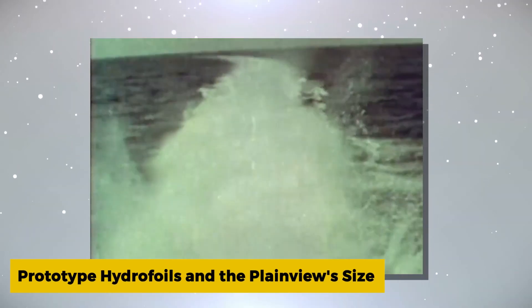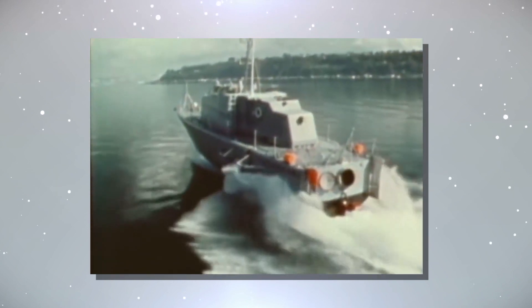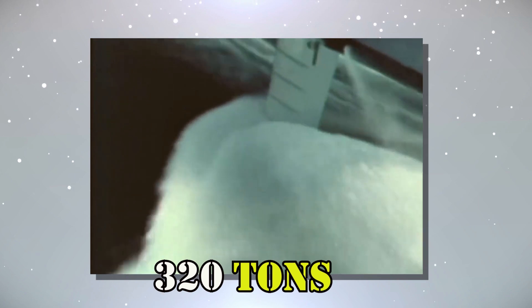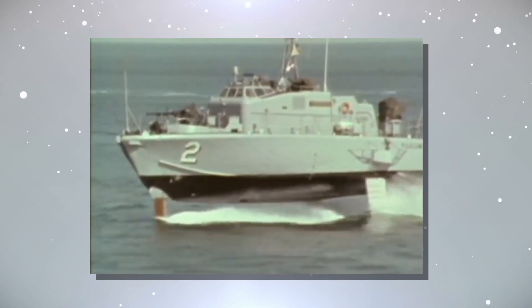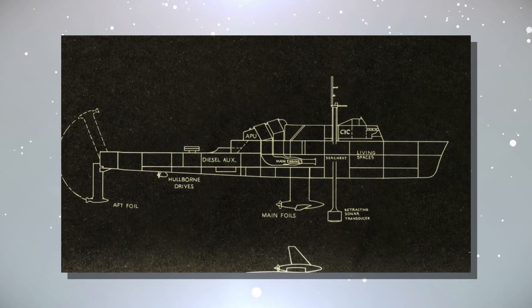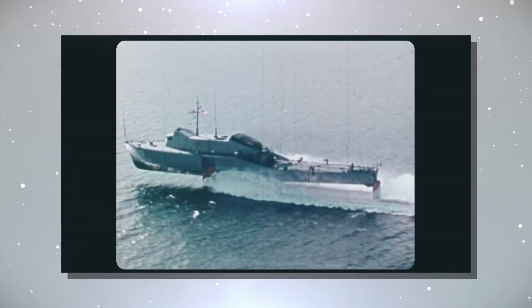With speed and maneuverability paramount in countering the Soviet submarine threat, the US Navy embarked on a program involving prototype hydrofoil vessels. By 1970, they had four such prototypes under evaluation, each representing a unique approach to hydrofoil technology. Among these, the Plainview stood out as the largest, weighing in at a whopping 320 tons — at that time, the world's largest hydrofoil. The Navy also had conceptual designs for even larger ships, including destroyer-escort-sized hydrofoils that could accommodate helicopters, expanding their versatility in naval operations.